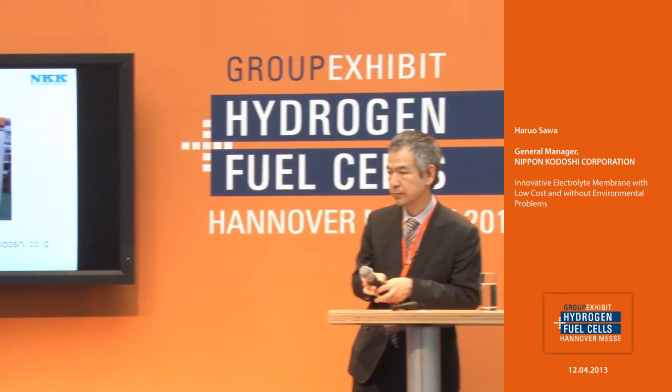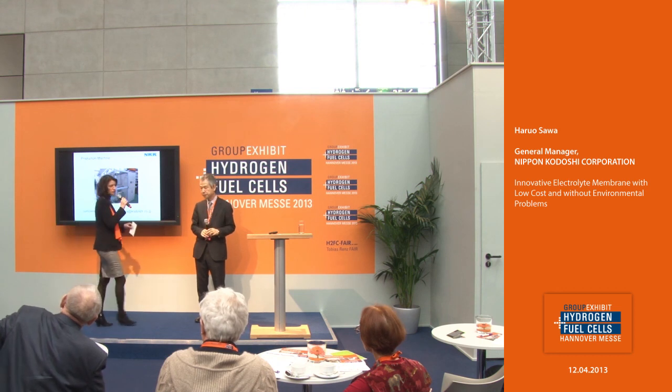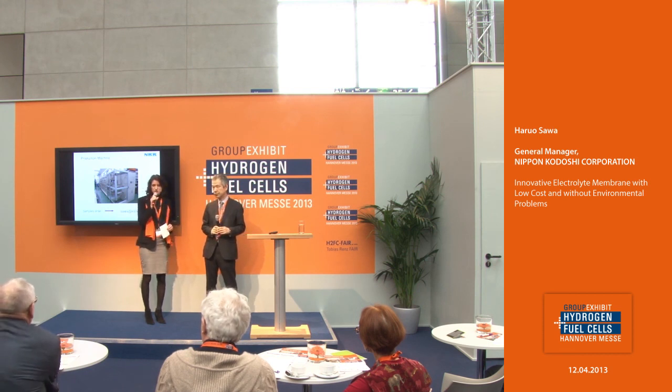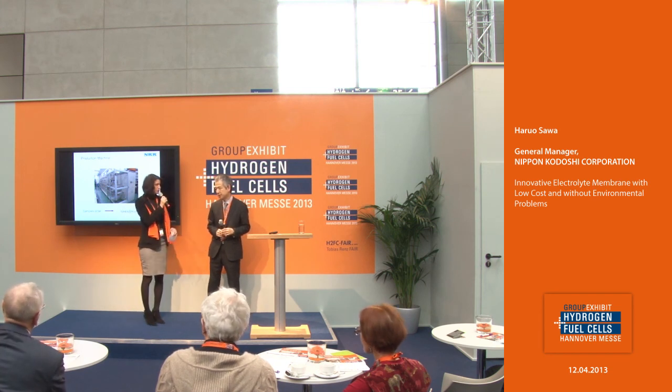Thank you, Mr. Sawa, for this interesting overview. Mr. Sawa invites you to come to his booth here at the Group Exhibit Hydrogen and Fuel Cells to discuss or to ask any questions. If you would like to discuss anything with him, please go to booth D79.